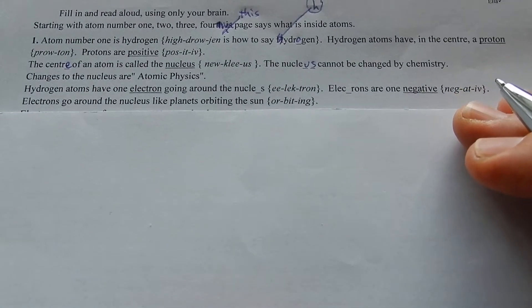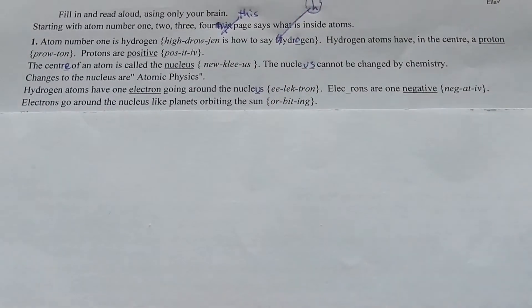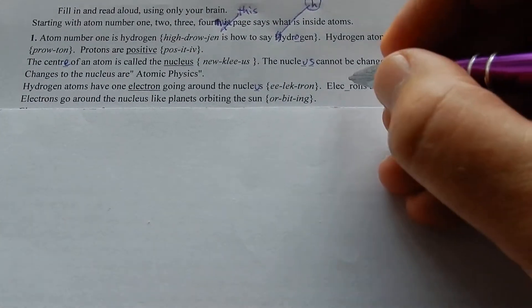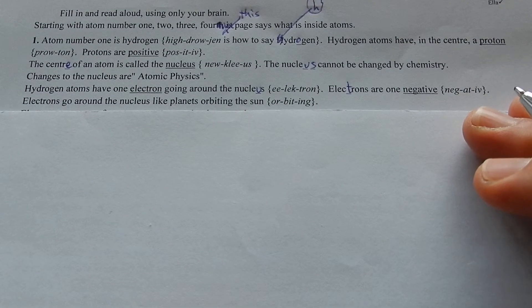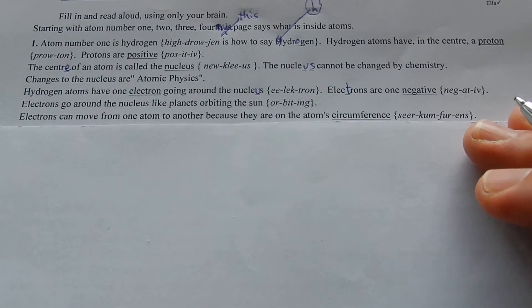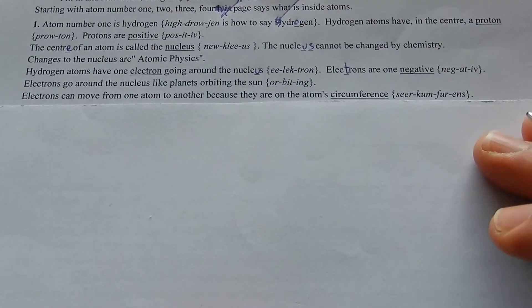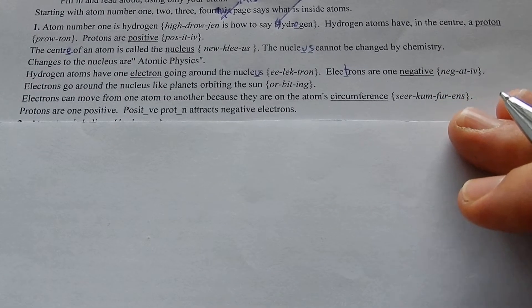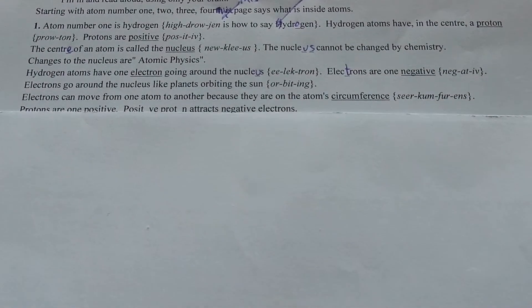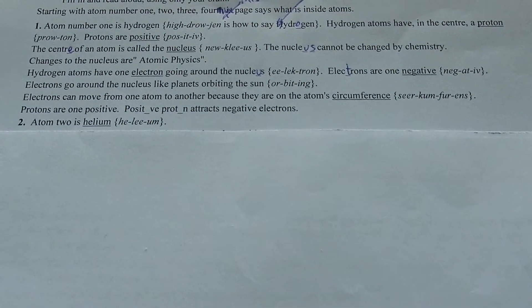Hydrogen atoms have one electron going around the nucleus. Electrons are one negative. Electrons go around the nucleus like planets orbiting the sun. Electrons can move from one atom to another because they are on the atom's circumference. Protons are one positive. Positive protons attract negative electrons.